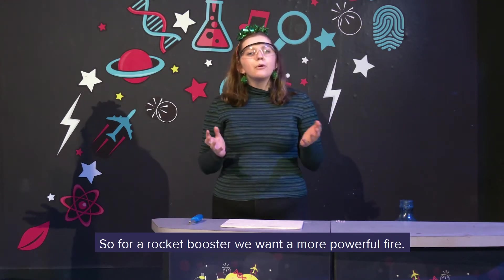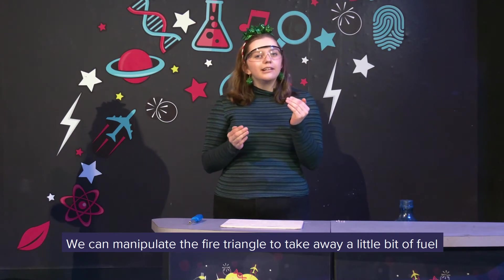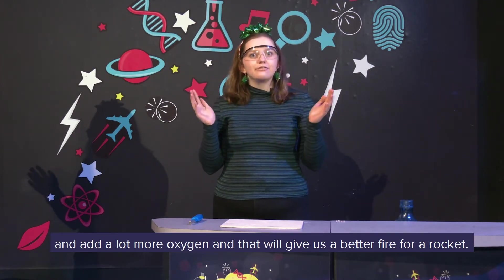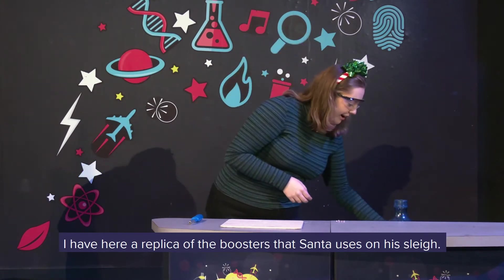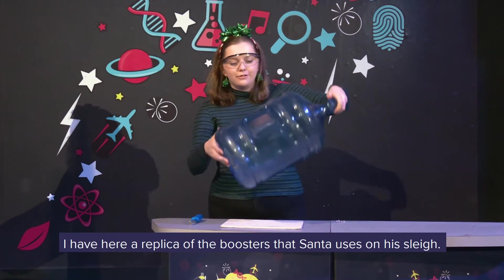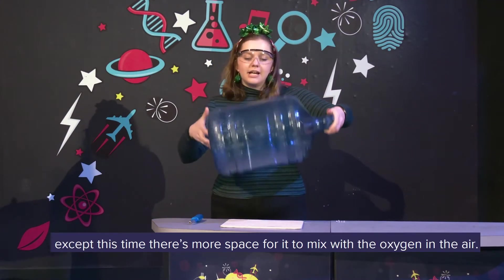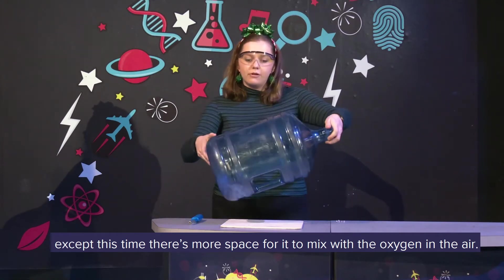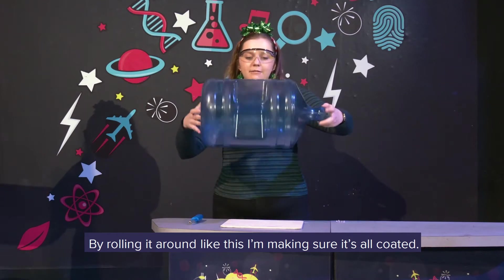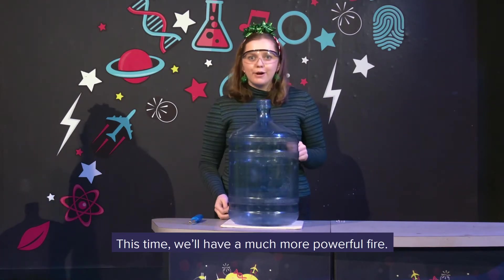So for a rocket booster, we want a more powerful fire. We can manipulate the fire triangle to take away a little bit of fuel and add a lot more oxygen — that will give us a better fire for a rocket. So I have here a replica of the boosters that Santa uses on his sleigh. We've got the same kind of fuel, except this time there's more space for it mixed with the oxygen in the air. By rolling it around like this, I'm making sure it's all coated. So this time we'll have a much more powerful fire.